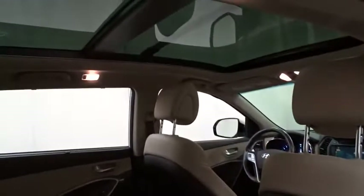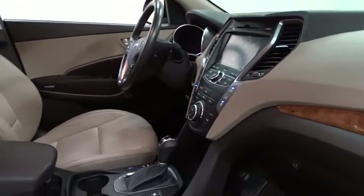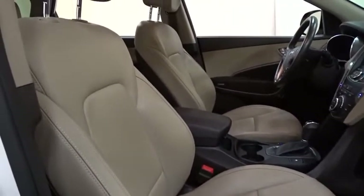Steering wheel audio controls, keyless entry, stability control, power passenger seat, traction control, backup camera, anti-lock braking system, power liftgate, Bluetooth, leather-wrapped steering wheel, power steering, adjustable steering wheel, aluminum wheels.